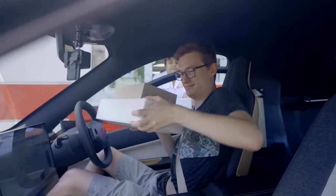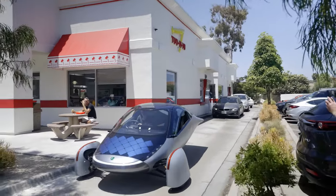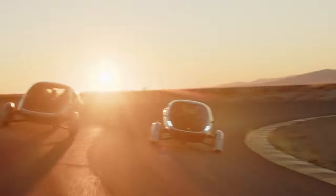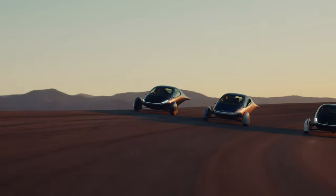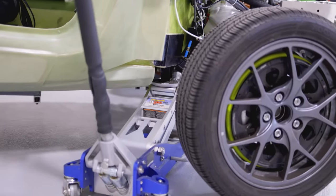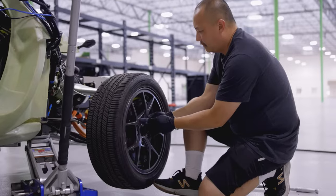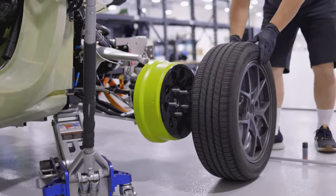However, they also faced some challenges and delays due to the COVID-19 pandemic, the global chip shortage, and the regulatory and certification processes. They postponed the production start date to late 2024 and said that they would deliver the first cars by early 2025. They also said that they would prioritize delivery to customers who invested the most in the crowdfunding campaign, and that they would offer refunds to customers who wanted to cancel their reservations.